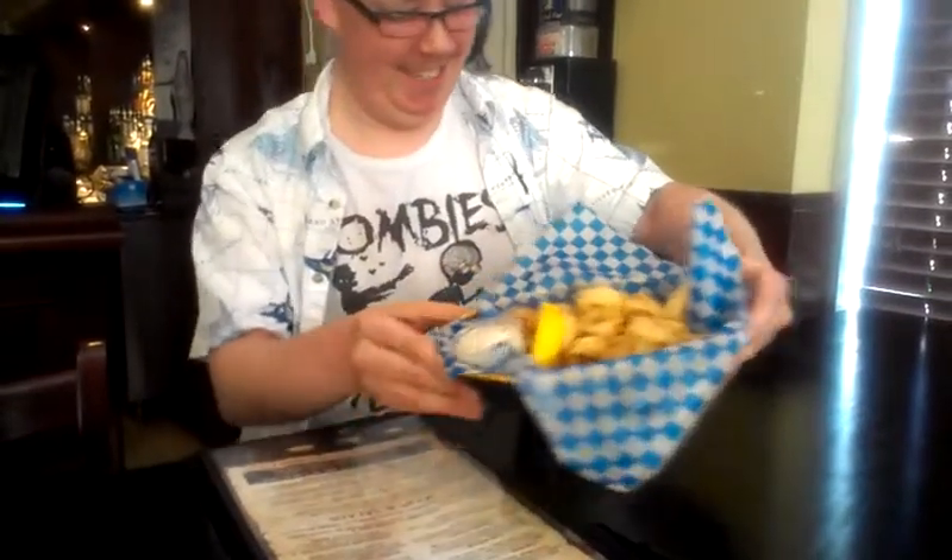The fried calamari. Look at that. As the menu describes it, it's fresh, not frozen, lightly breaded and deep fried, golden brown, served with homemade tzatziki for dipping. And, man, is it good.